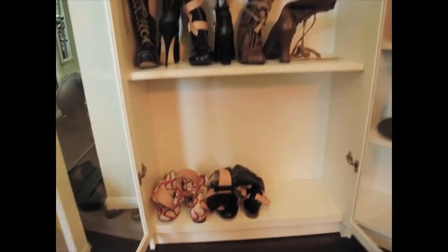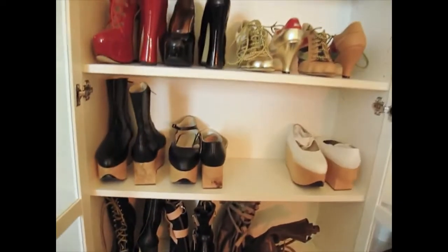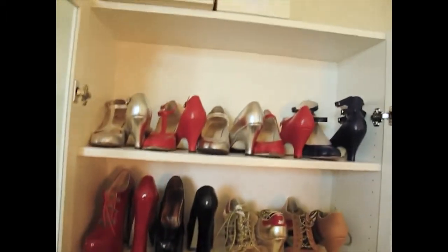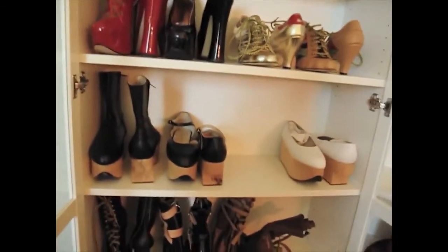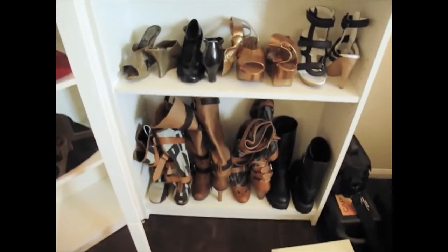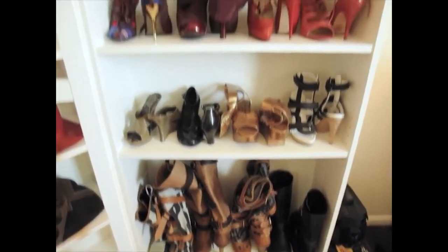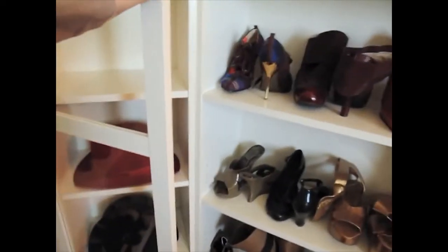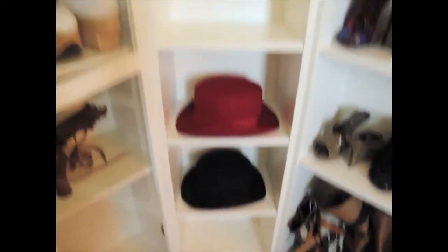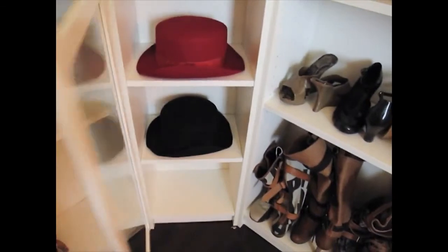My new shoe cabinet! My gold label shoes are in this cabinet, and my non-gold label shoes are in this one. And then I've got my hats and purses going in here. It's gonna be nice.